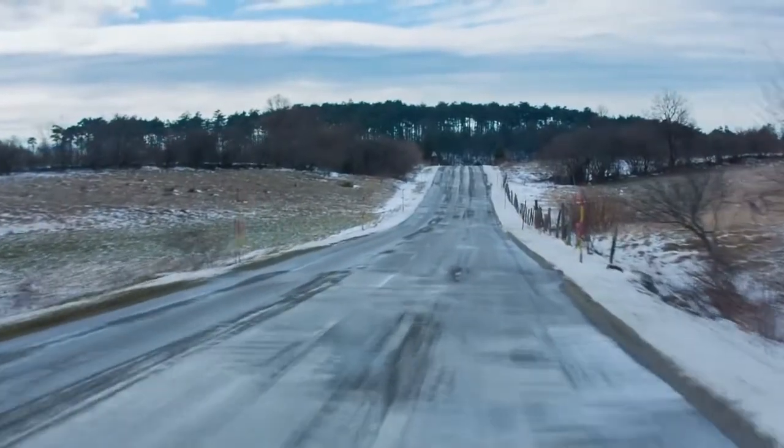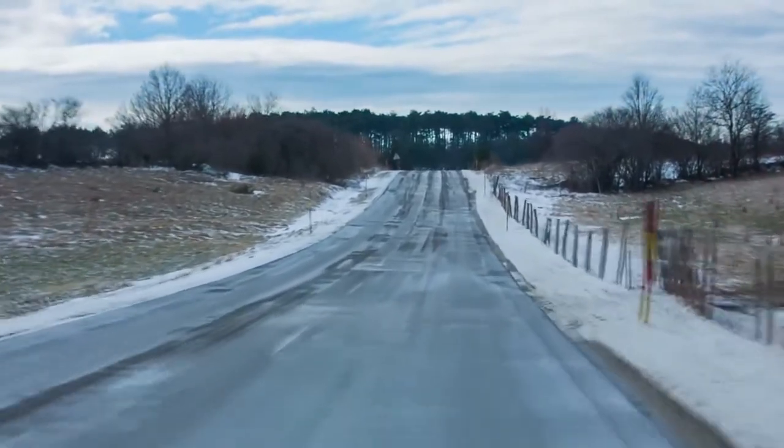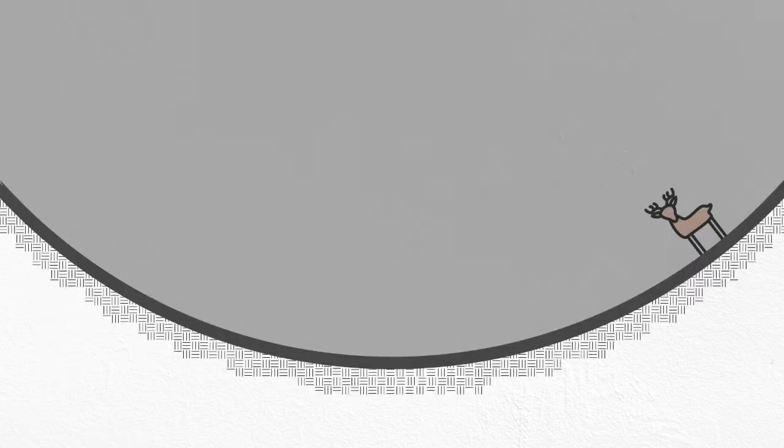SAG curves, the ones that are concave upwards, don't have the same issue during the day — you can still see all of the roadway on both sides of the curve. But at night, things change. Vehicles rely on headlights to illuminate the road ahead, and sometimes this can be a limiting factor for sight distance. If a SAG curve is too tight, your lights won't throw as far, obscuring some of your sight distance and potentially making it difficult to react to obstacles at night. So SAG curves need to be gentle enough to maintain headlight sight distance.